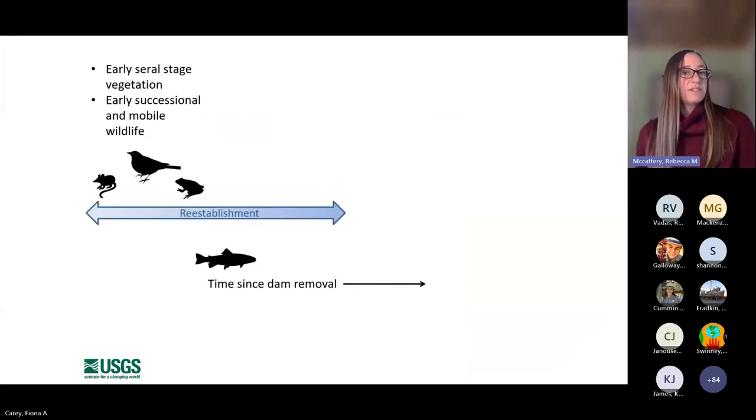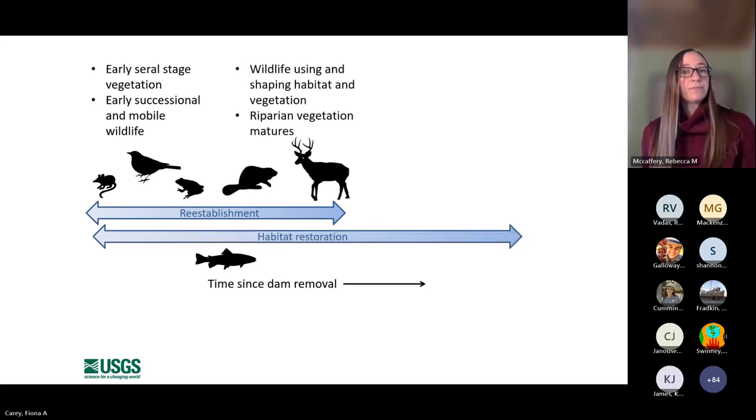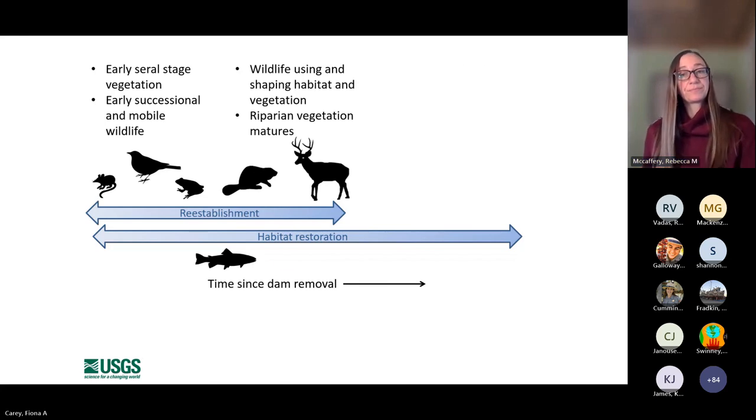The restoration process can be described along a continuum. Right after the dams came out, we had early seral stage vegetation combined with early successional and mobile wildlife arriving on these new habitats. As habitat restoration has proceeded, we've seen more species using and shaping habitat as riparian vegetation continues to mature. Finally, we're looking at restored ecosystem function — nutrient transfer across the ecosystem, linkage between aquatic and terrestrial systems, and a restored complement of wildlife species with seasonal patterns and phenology akin to what we'd expect prior to dam placement.